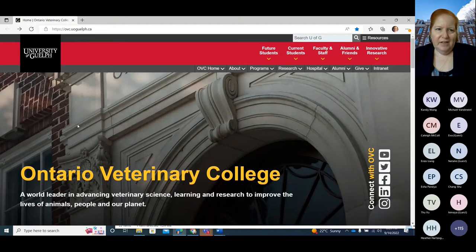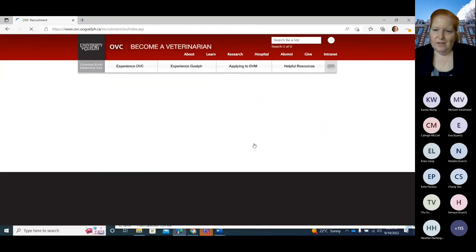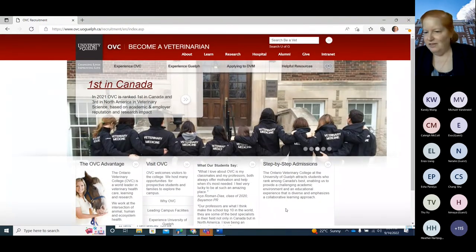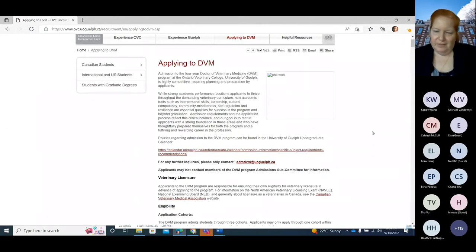This is the OVC website — the address at the top is ovc.uoguelph.ca. If you scroll down, the first big tab is 'Learn,' where you'd go to find out more about the DVM program, and this tab takes you to the admissions information. We're just about to launch a new website for recruitment which will replace this, but it's the same link. The 'Applying to DVM' section is the main section and there is a lot to read, so please go through it carefully.